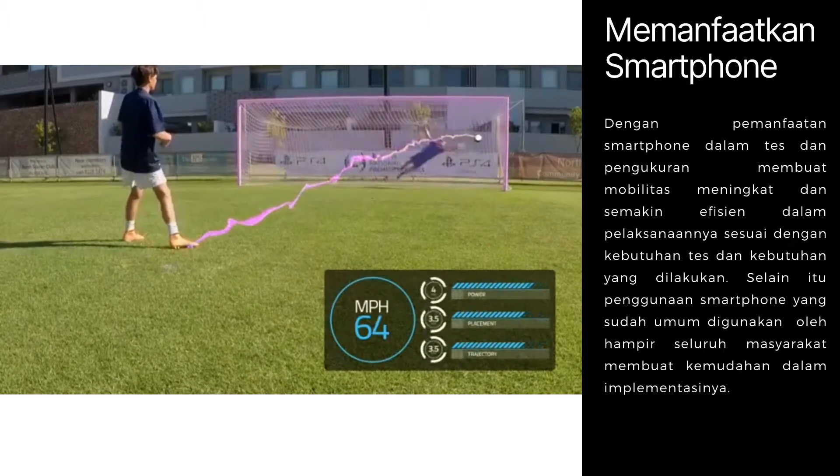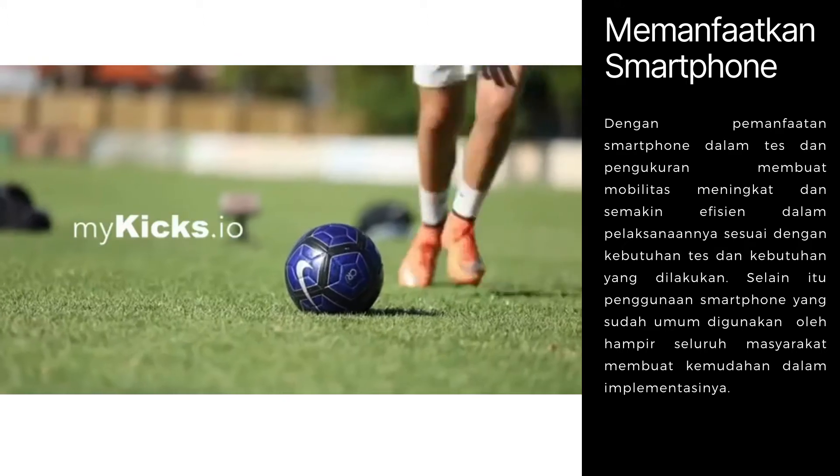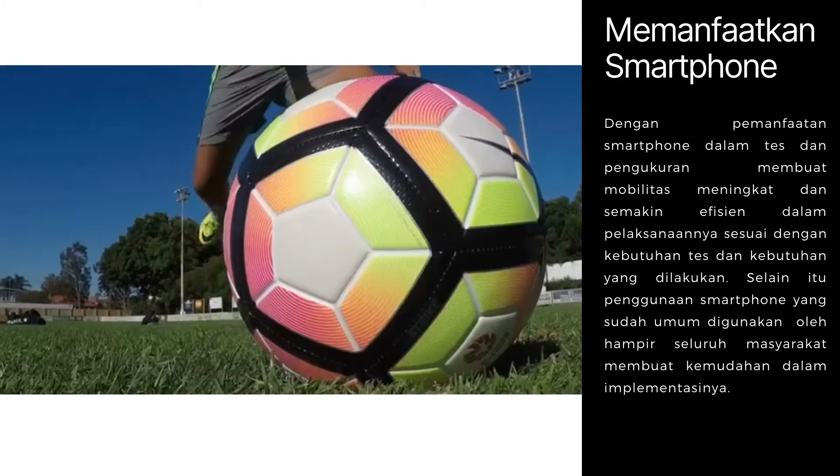Learn more about this revolutionary technology, and sign up to get free early access at mykicks.io, and become the first footballers in the world using MyKicks to perfect your game.